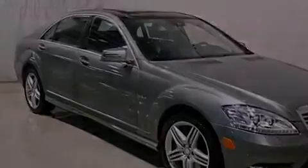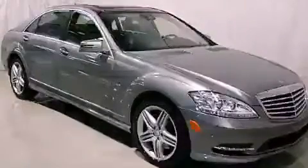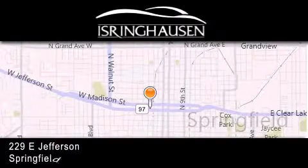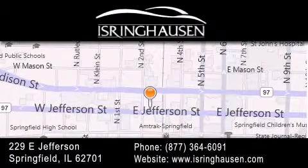Call now to find out how you can own this breathtaking vehicle. Thank you for considering Isring Housing Imports for your next new or pre-owned luxury vehicle. If you have any questions, please visit our website, give us a call, or stop by our dealership. We are conveniently located in downtown Springfield at 229 East Jefferson. We look forward to serving you.